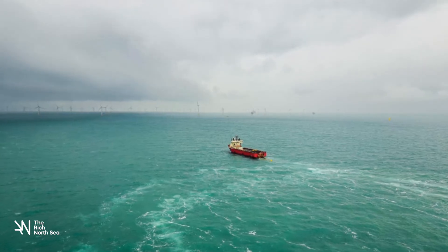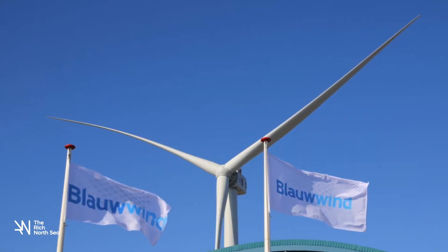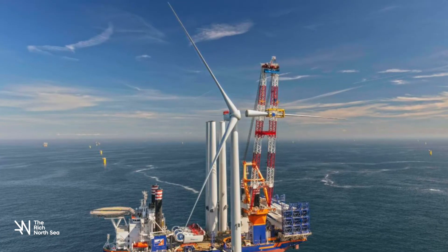Our project is the Blauwind wind farm project, developing the concession of Borsele 3 and Borsele 4. It's situated about 25 kilometers outside the coastline of Zeeland, which is a province of the Netherlands.